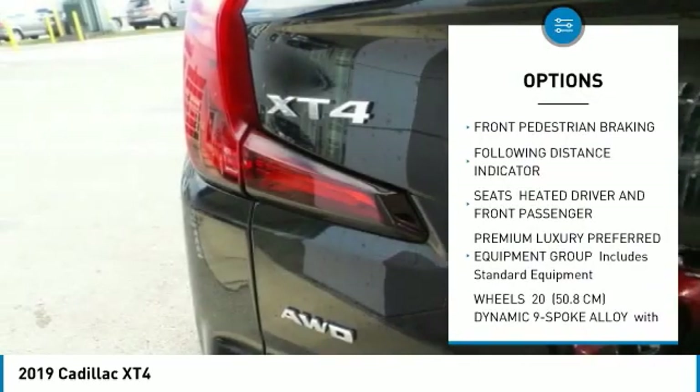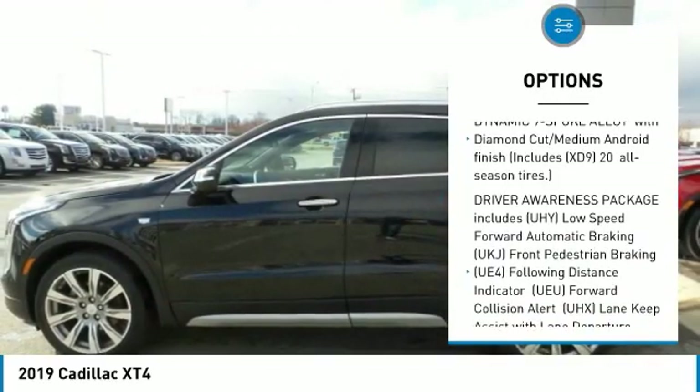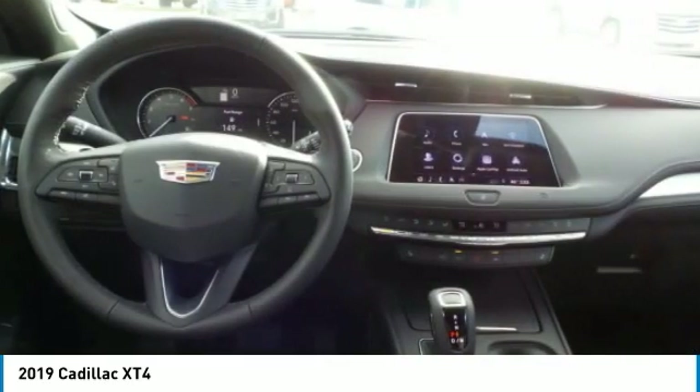Anti-lock braking system. All-wheel drive. Power steering. Four-wheel disc brakes. Aluminum wheels. Intermittent wipers. Heated driver and front passenger seats. Intermittent wipers. Remote trunk release.